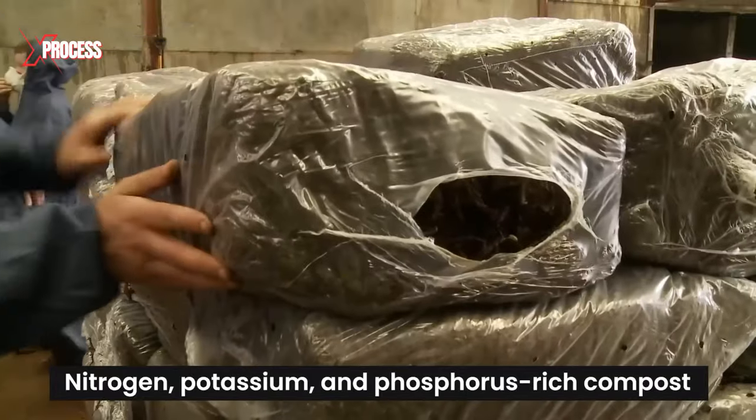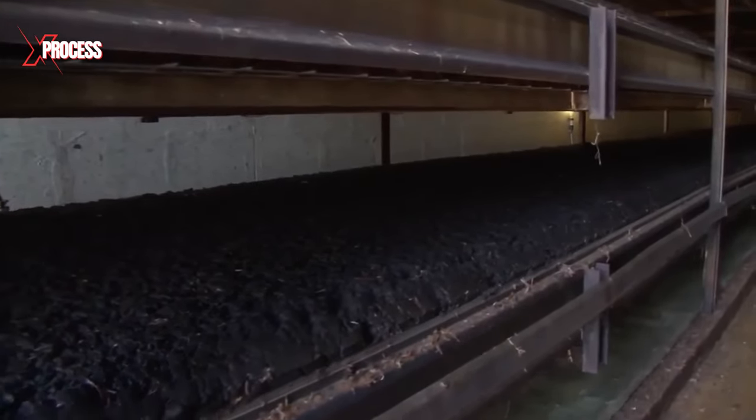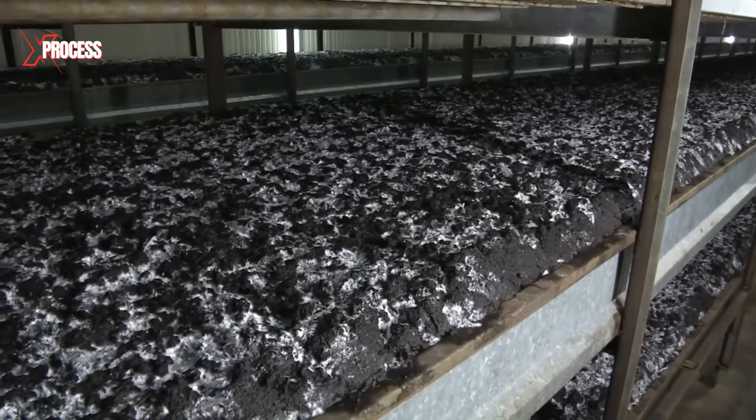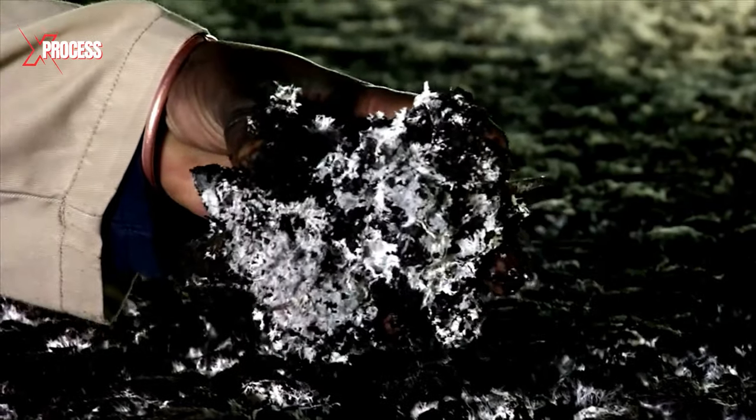The substrate is placed in incubation rooms with precisely controlled humidity and temperature conditions. During this phase, the fungi undergoes development and colonizes the substrate, forming a network of white filaments known as mycelium.